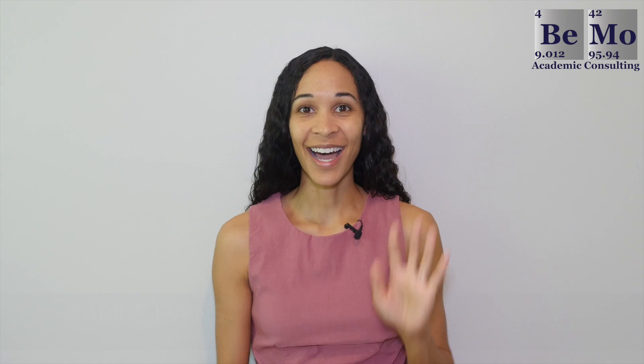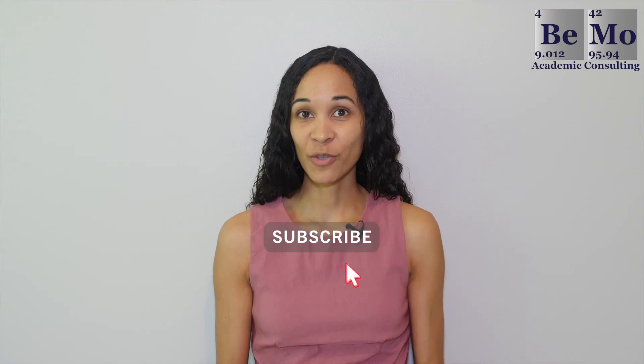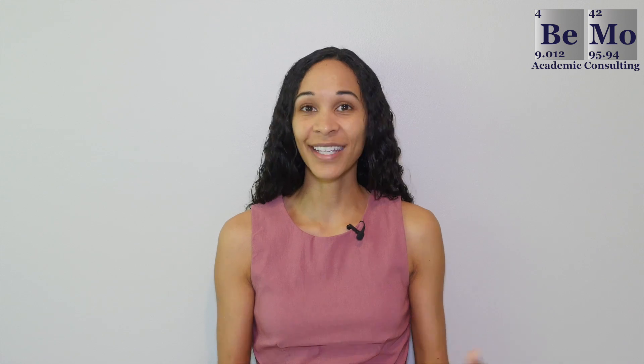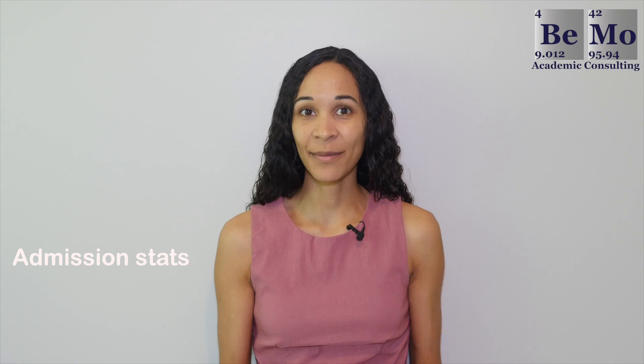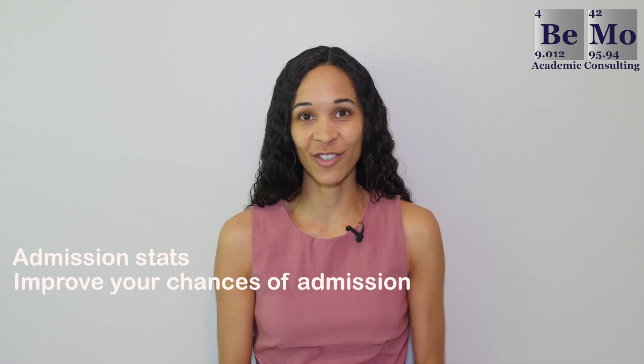For those of you that don't know me, hi, I'm Nadine Evans, an admissions associate at BMO Academic Consulting. Make sure that you subscribe now on whatever social media channel you're watching this from so you don't miss any of our upcoming videos. If you'd like us to help you get into medical school, click on the link either above or below this video. As a quick tip, check out the timestamps in the description of this video to navigate to specific sections that you're interested in.